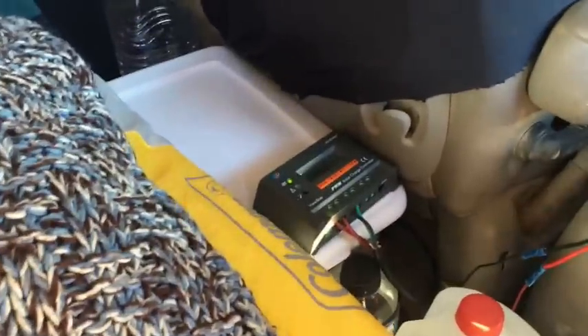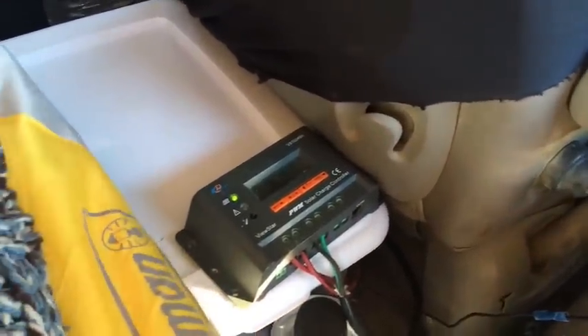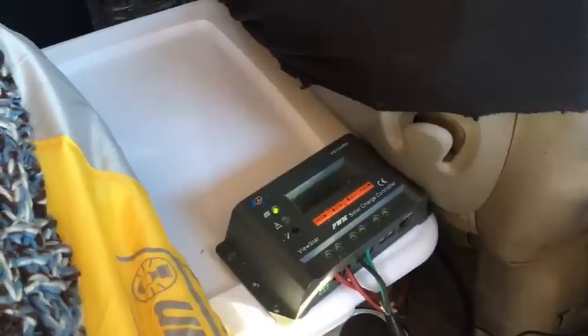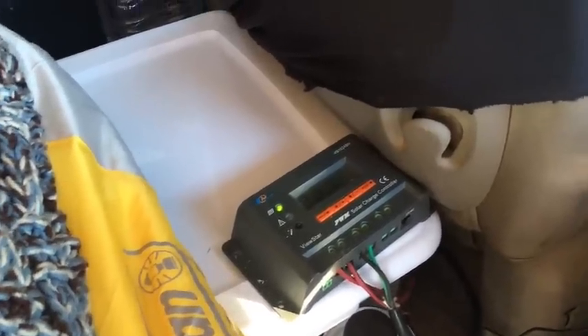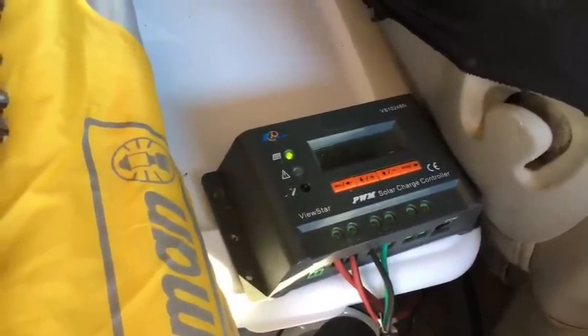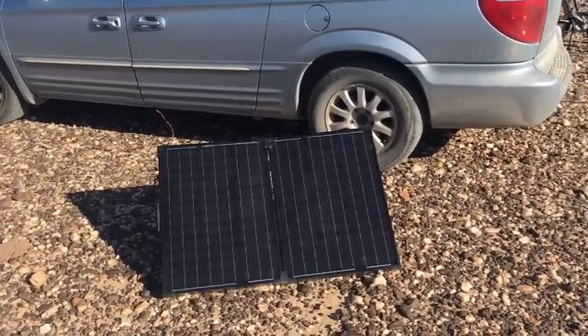Moving on to power: I have a 92 or 96 amp-hour house battery in a ventilated box with holes drilled around it. That's my solar charge controller next to it. The solar panel outside the van is a 100-watt Renogy portable briefcase-style unit. It folds up and stores inside the van behind where my jacket hangs — there's a little gap between the edge of the bed and the door where it fits perfectly.